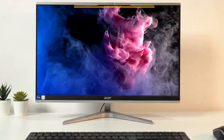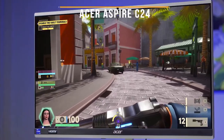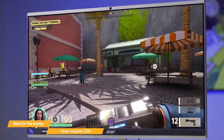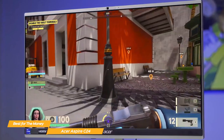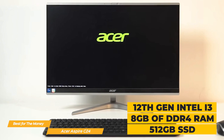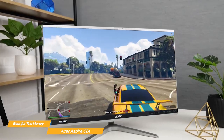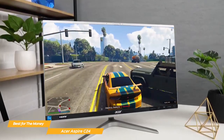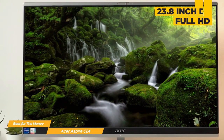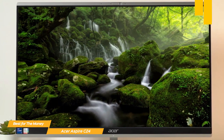Next on my list is the Acer Aspire C24, my choice for the best all-in-one PC for the money. If you're looking for a great combination of features that won't break the bank, the Acer Aspire C24 may be the one for you. It comes equipped with a powerful 12th Gen Intel i3 processor, 8GB of DDR4 RAM, and a 512GB SSD — enough to handle browsing the web, streaming videos, or video editing. The C24 has a 23.8-inch full HD display, so you'll get crisp and accurate color for all your activities.